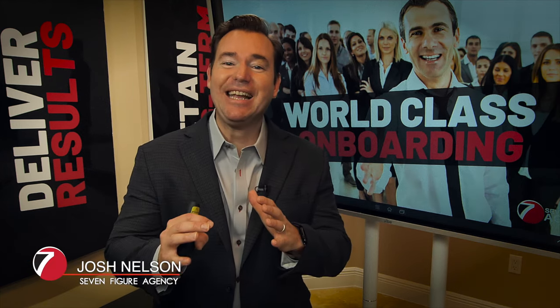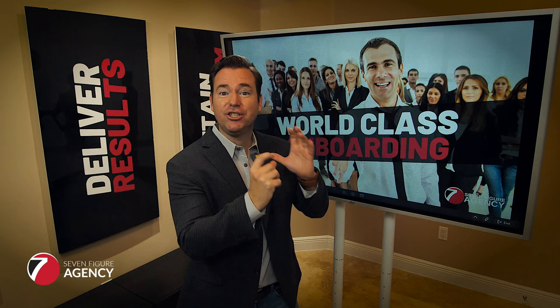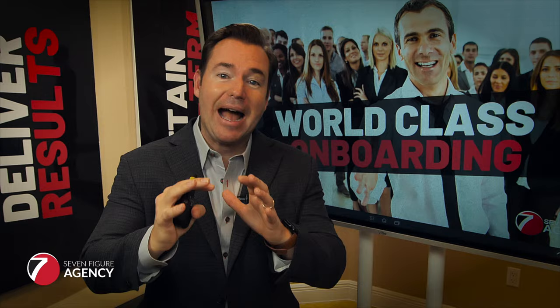What's up, digital marketing agency owners? On today's video, I want to talk about how to craft a world-class onboarding experience. If there's one thing I know for sure, it's that how you start a relationship with a client will dictate whether that client stays with you a year, two years, three years down the road. So if you're interested in learning ideas and strategies on how to improve that onboarding experience, you're absolutely going to want to watch this video.